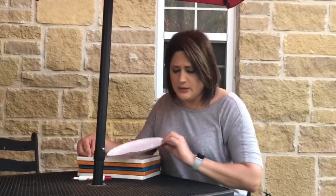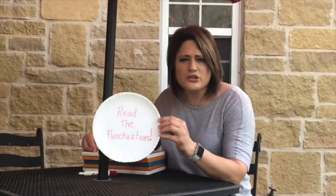Happy Monday! This is Miss Shower. This is Miss Bipper. This is going to be our first reading tip, and this is the first week we're going to do the reading tip. So the first one is going to be: read the punctuation.